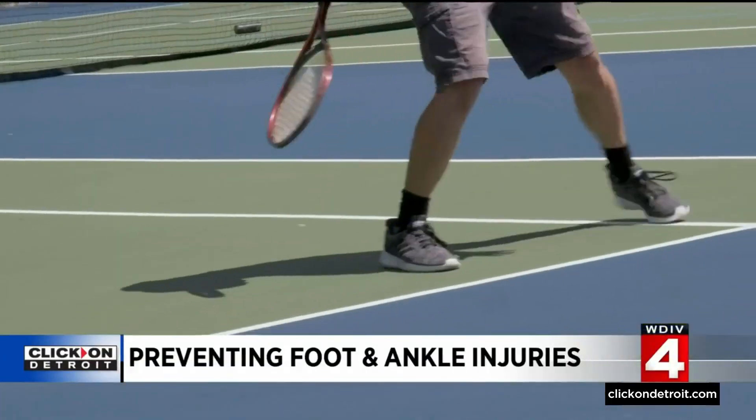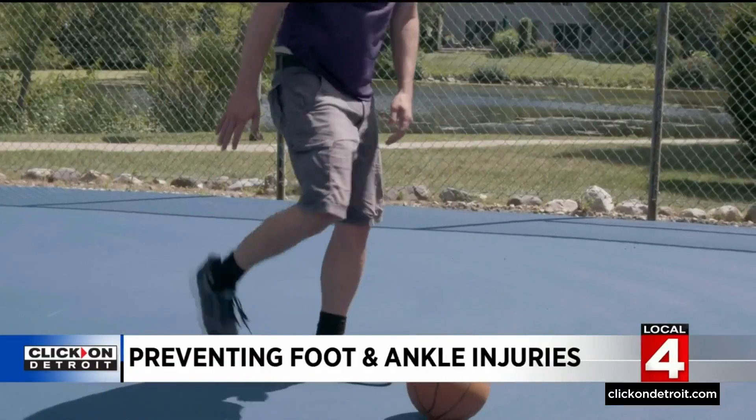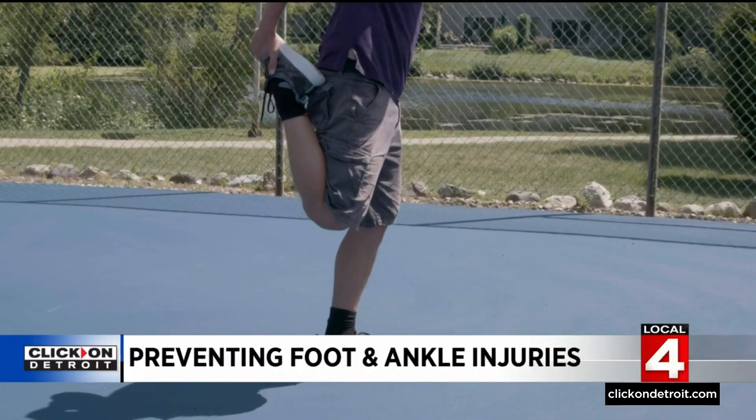For athletes heading into fall sports, he says daily stretching is key. Flexibility is really important in trying to prevent injuries from happening in the ankle and in the foot. One of the biggest things to keep stretched out is the calf and the Achilles tendon.